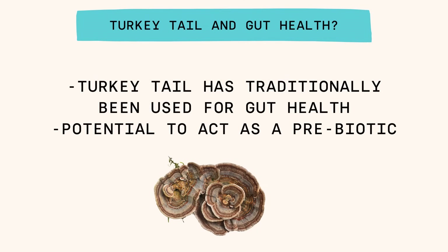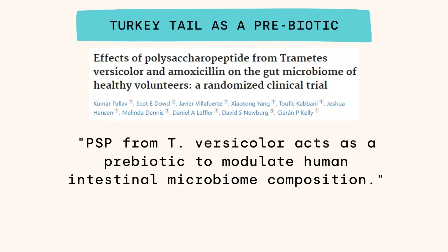Another interesting benefit is gut health. Turkey tail has been historically used for gut health — it's not the only mushroom; lion's mane, for example, has also historically been used for gut health. But turkey tail in particular has some potential gut health benefits, and it also has the potential to act as a prebiotic. It has been shown to act as a prebiotic and to modulate human intestinal microbiome composition, which is pretty interesting and somewhat unique.